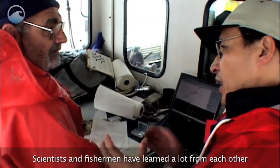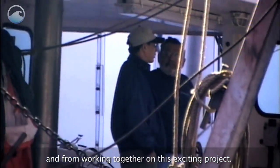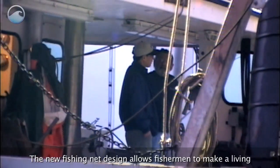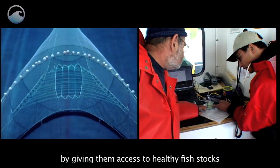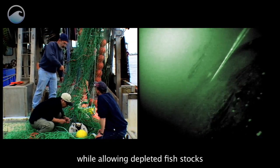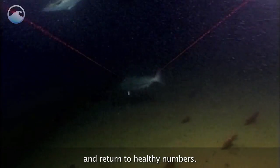Scientists and fishermen have learned a lot from each other by working together on this exciting project. The new fishing net design allows fishermen to make a living by giving them access to healthy fish stocks, while allowing depleted fish stocks to continue to reproduce in the ocean and return to healthy numbers.